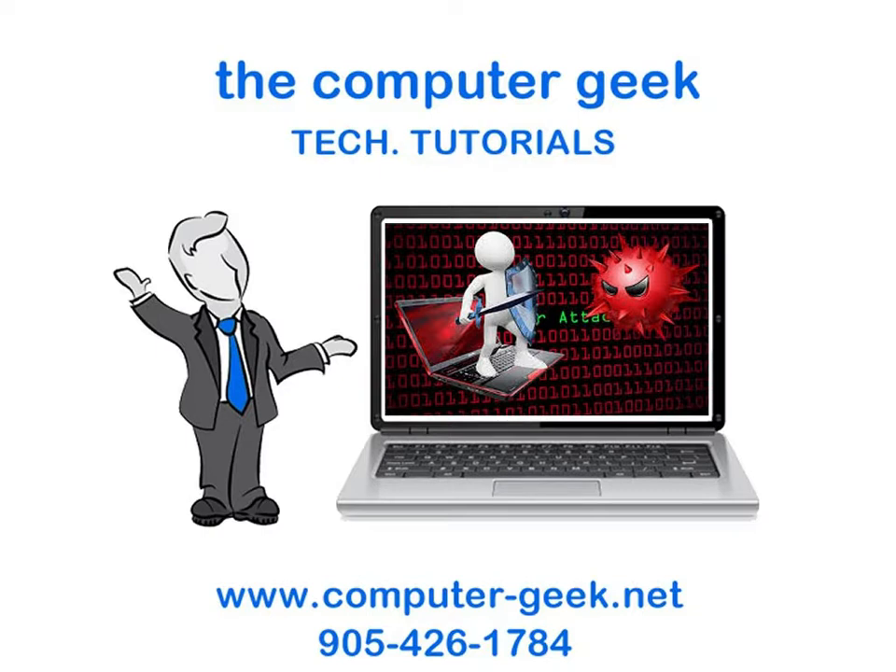Test your computer's security: There is a website that will test your computer security for free called ShieldsUp. It will test your internet connection, probe your ports, and give you a report. It will give you an idea of how secure your connection is.